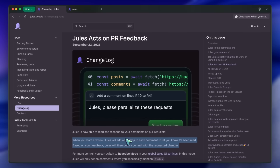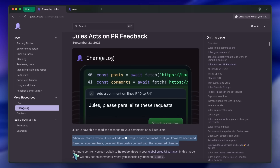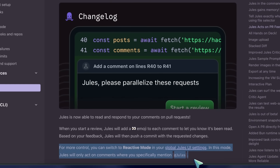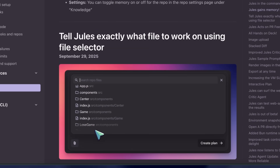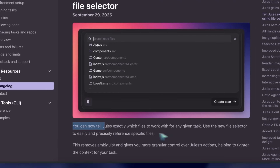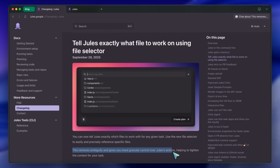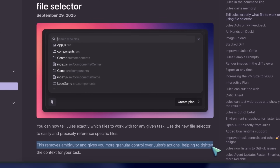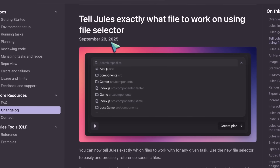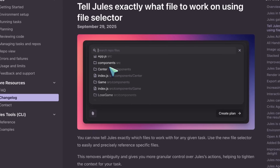Apart from this, you can also now tell Jules exactly what file to work on using the file selector. They say that you can now tell Jules exactly which files to work with for any given task. Use the new file selector to easily and precisely reference specific files. This removes ambiguity and gives you more granular control over Jules' actions, helping to tighten the context for your task. This is great for targeting specific changes.